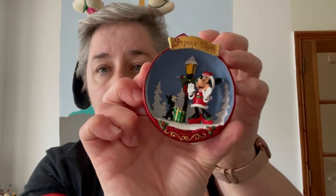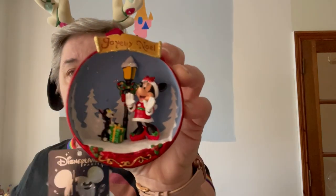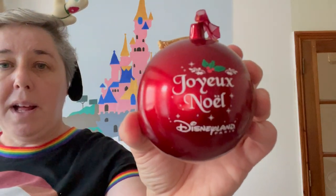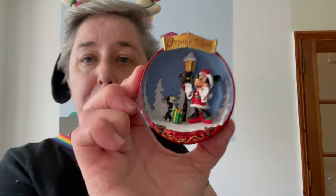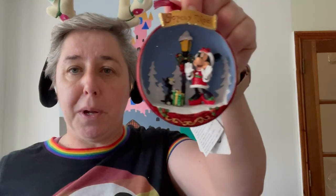I bought one Christmas bauble, which is this one. It's like half a sort of bauble dome. It's got Minnie in obviously a mini dress for Christmas, a lovely lamppost, Figaro the cat with a little present. It says Joyeux Noël, which of course means Happy Christmas in French. And if I turn it around, it also says Joyeux Noël on the back of it and Disneyland Paris. So that is a great souvenir or a great gift to bring back from the parks. That one was €12.99.